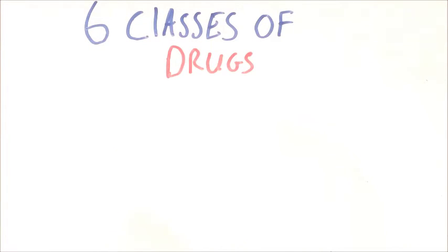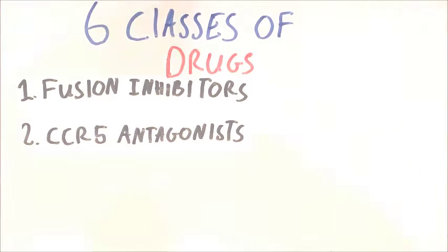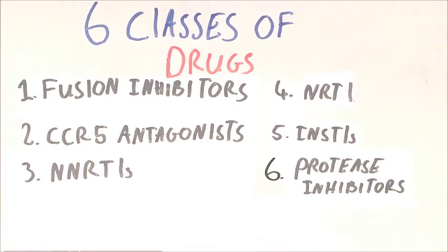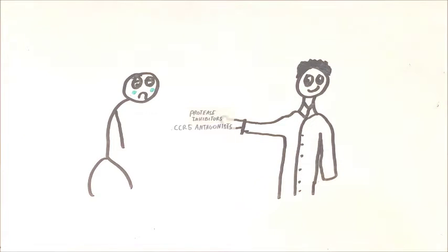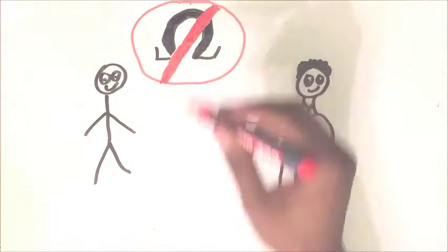There are six classes of HIV treatment drugs, depending on their mechanism of action. These are fusion inhibitors, CCR5 antagonists, non-nucleoside reverse transcriptase inhibitors, nucleoside reverse transcriptase inhibitors, integrase strand transfer inhibitors, and protease inhibitors. Depending on the patient, a regimen will be selected, but typically two to three of these types of medications will be taken at the same time, to prevent the virus from becoming resistant to a single class of drug.